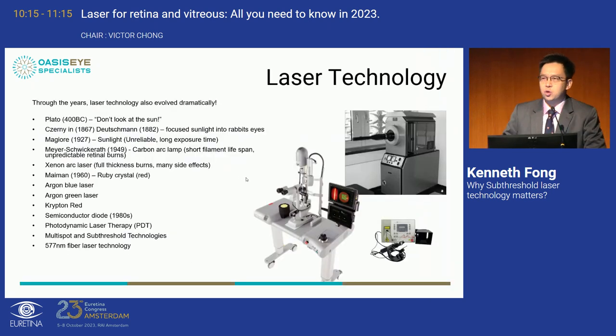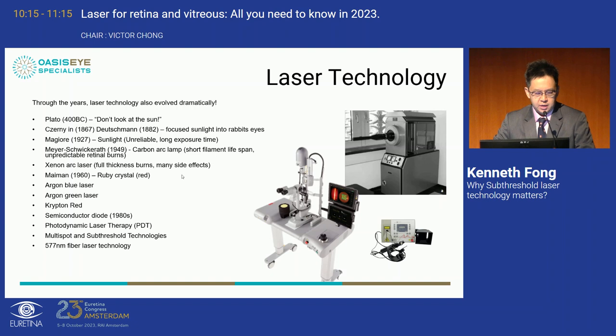A show of hands: about 50% of the room has access to some sub-threshold laser technology. As older laser machines are replaced, almost all new laser machine technologies have some sort of sub-threshold laser software or technology built in. The field has evolved tremendously over the last 50 years, from the first development of the Meyer-Schwickerath carbon arc laser in 1949, moving rapidly in the last 20 years to PDT laser followed by multi-spot sub-threshold laser technologies.